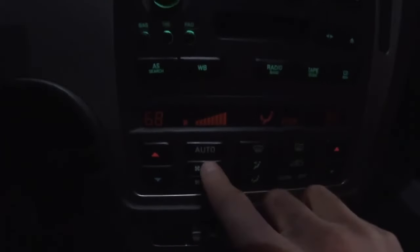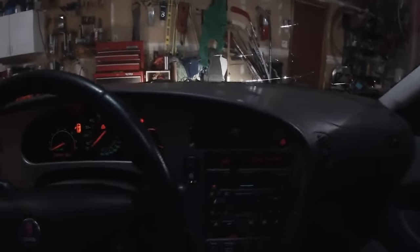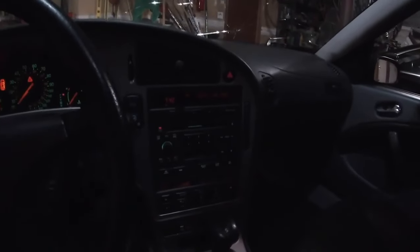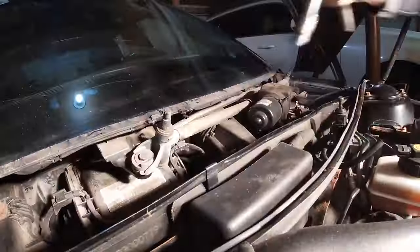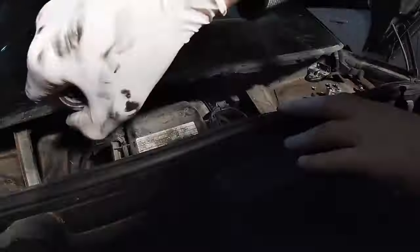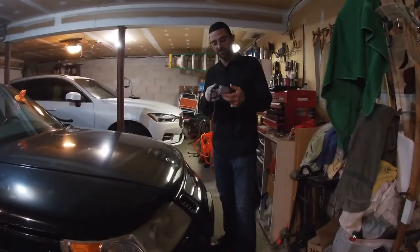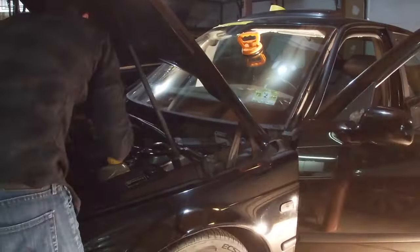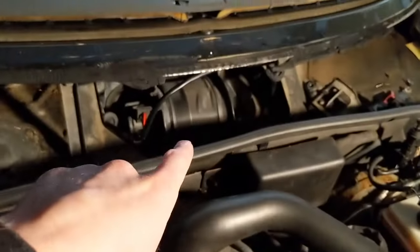All right, guys. As you can see here, the fan speed is set to all the way on high, and there is zero fan. So that is what we are going to address in this video. I'm going to have to go behind the dashboard here. This came faster in the mail than I had expected. The fan is spinning.